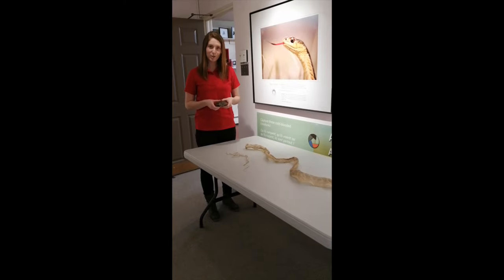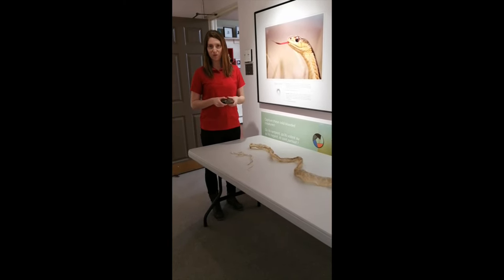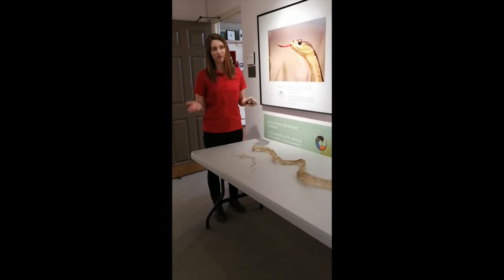So I pose a challenge to you and your class: what can you do to help the local environment, support our natural habitats, and support Canadian wildlife?